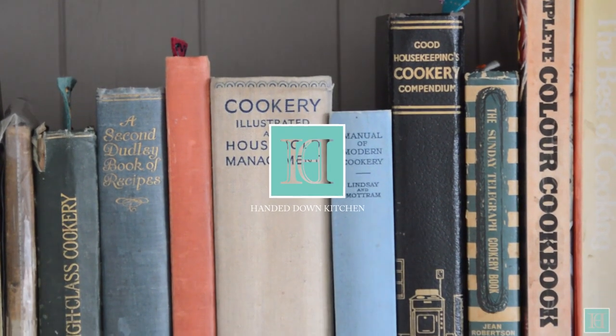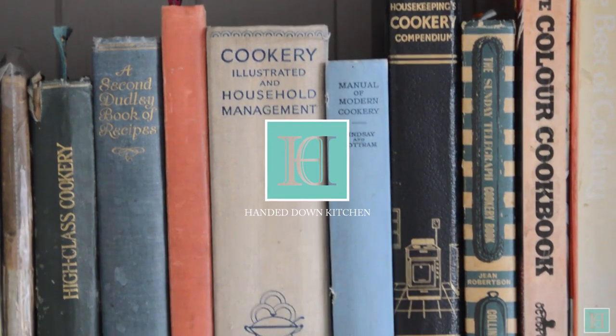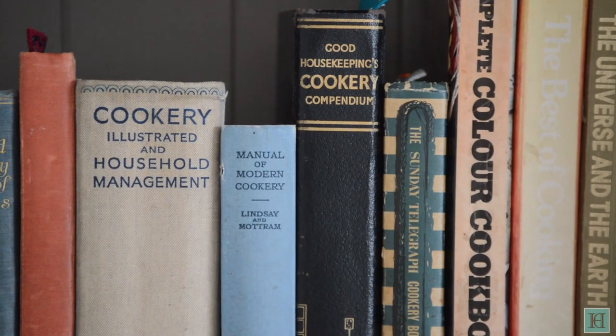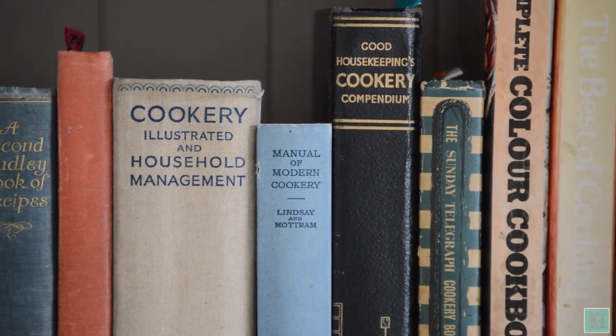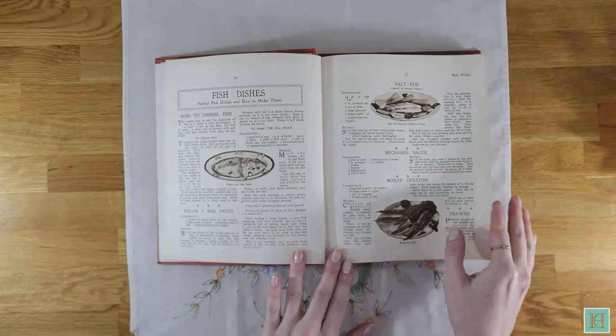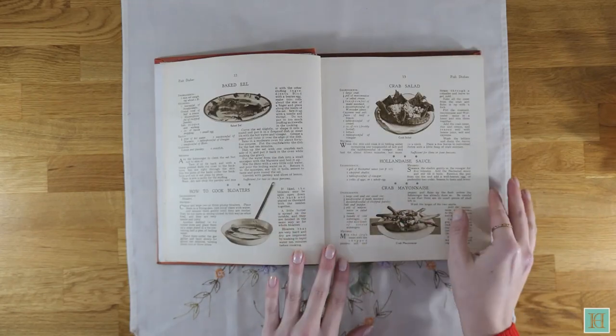Welcome to the Handed Down Kitchen where we bring antique recipes out of the past and back into the kitchen. In our recent videos we've been introducing you to our collection of antique and vintage cookbooks. So far we've shown you our Victorian, Edwardian, World War I, Interwar and Second World War cookbooks.